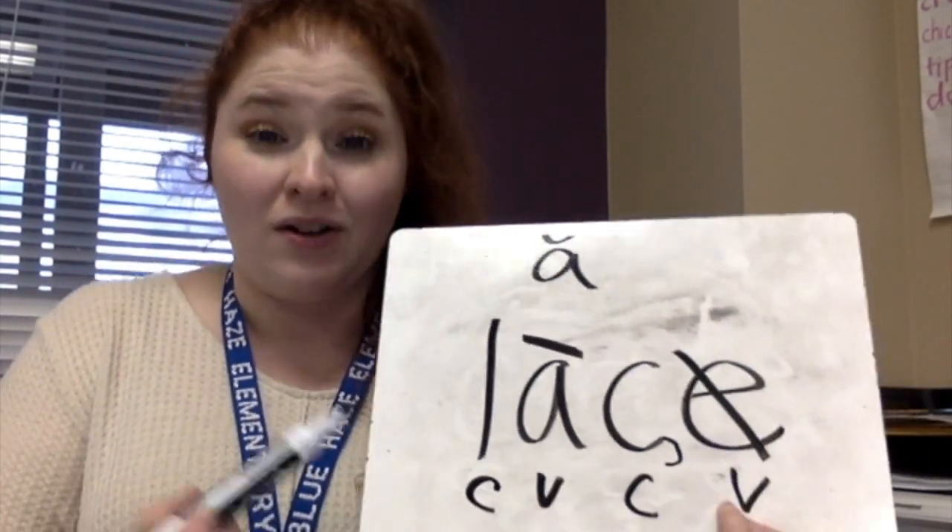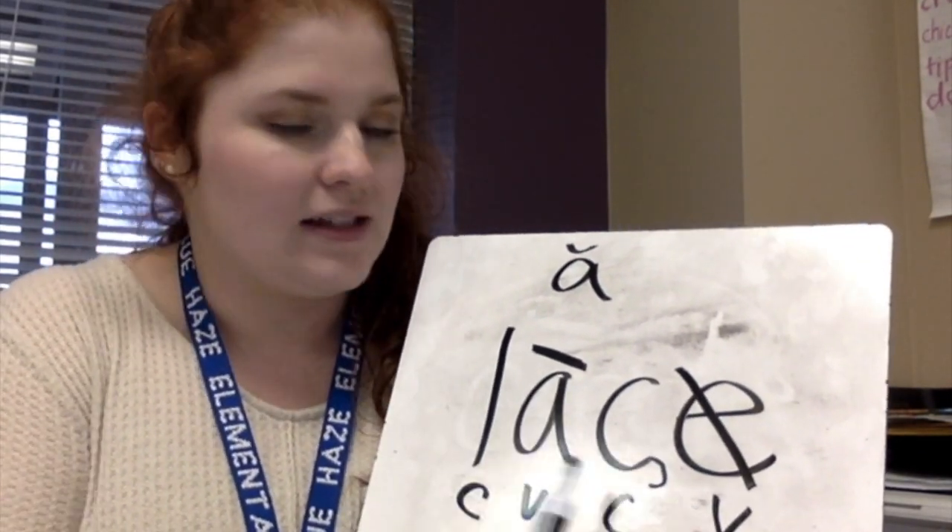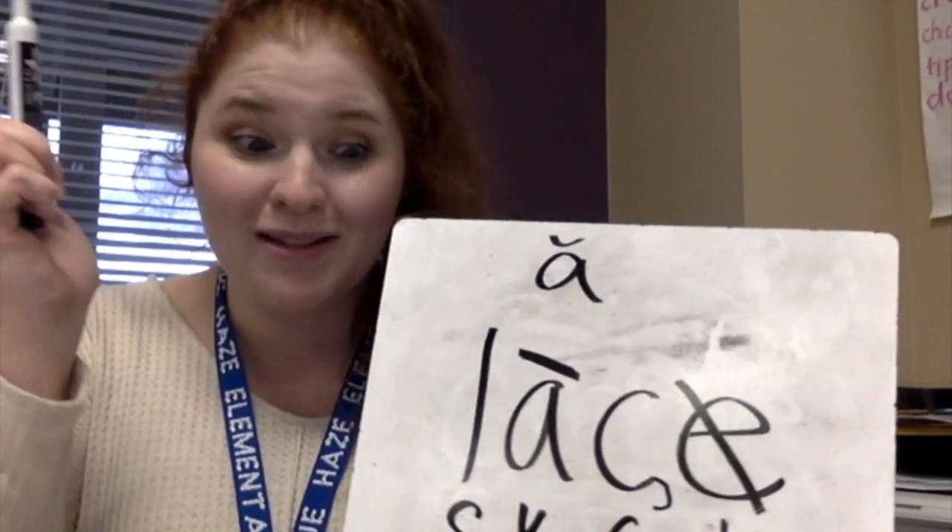So now I think we're ready to sound out this word. Ready? Go. L-A-CE — Lace! We coded that word. Awesome job!